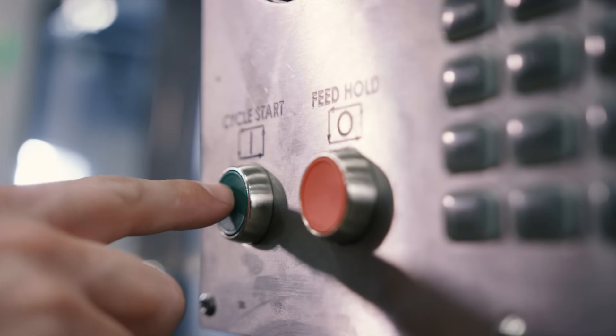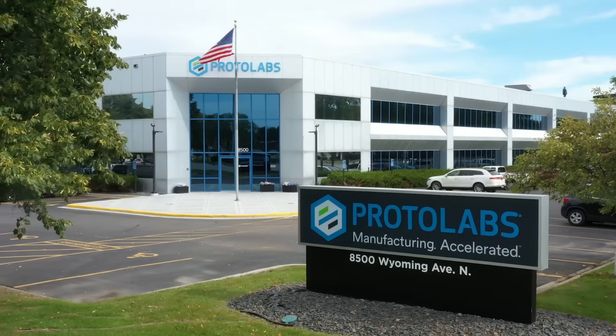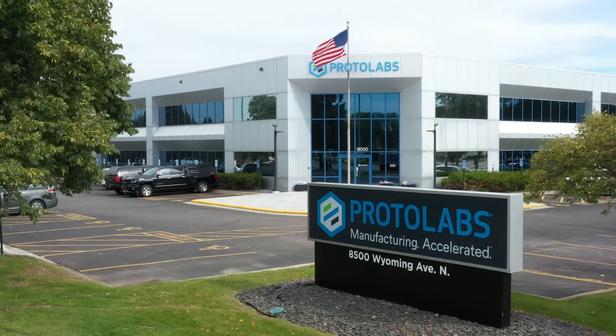There you have it — an inside look at digital manufacturing. Thanks for joining us, and we hope that we helped shed some light on how we might be able to lend a manufacturing hand on your next project.